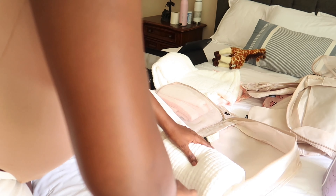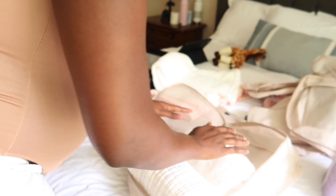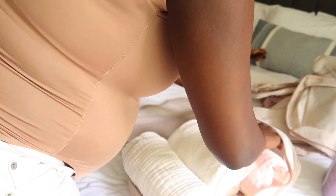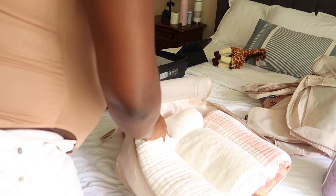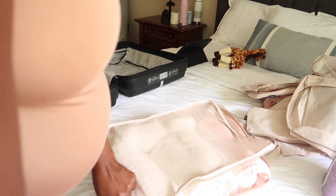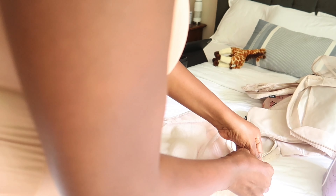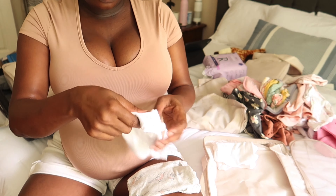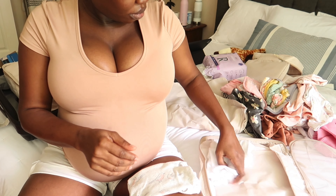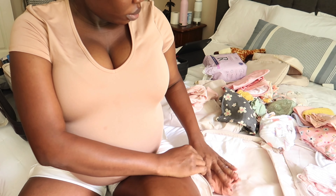I went ahead to start packing the hospital bag — this is actually the first time I'm putting things together for the hospital. I can't believe I waited this long to pack the hospital bag, but it is what it is. I didn't finish packing it today because there's a couple of things not here yet that we're still expecting from Amazon, and also Adam is bringing some stuff from Nigeria for me. I hope you guys enjoyed this little morning skincare routine — let me know what you think down below, don't forget to like and subscribe, and I will catch you guys on my next video. Thank you so much for watching, bye!